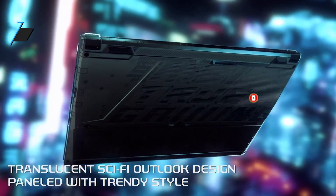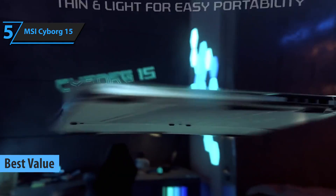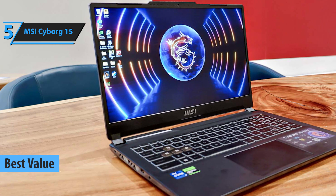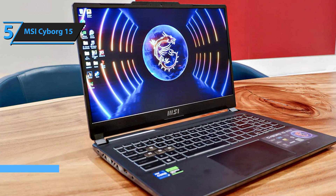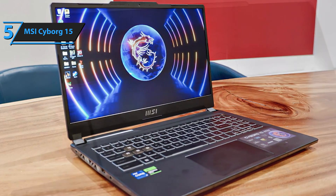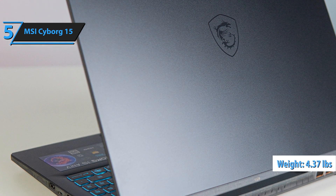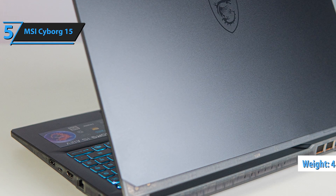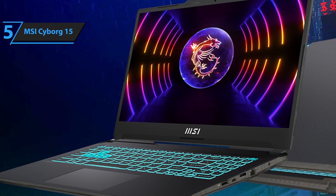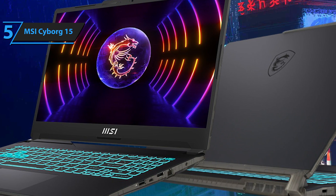Let's dive in. For engineering students in search of a laptop that delivers outstanding value for the price, the MSI Cyborg 15 stands out as the top pick in 2024. This laptop offers advanced features without compromising on size. It's remarkably lightweight at just 4.37 pounds and slim at under an inch thick, ensuring ease of transport. Equipped with a Core i7 10-core CPU and an RTX 4060, it provides an exceptional gaming experience on ultra settings.